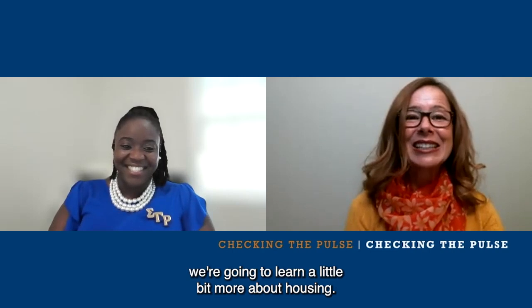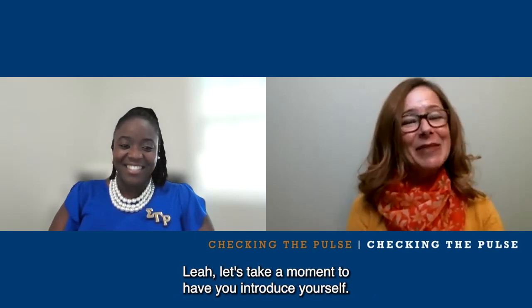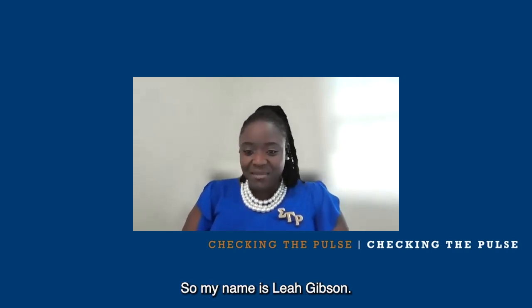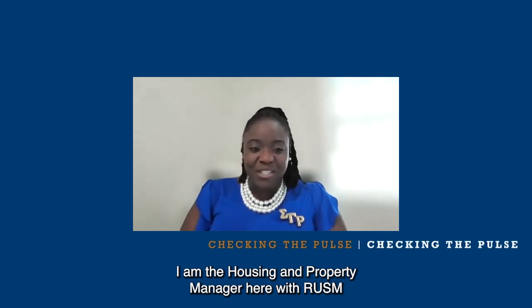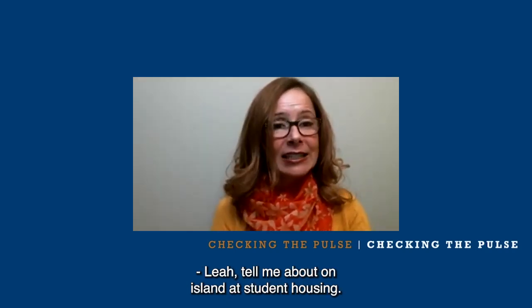Welcome back, future Rossies. Thanks for joining us again. In this episode, we're going to learn a little bit more about housing. With me here today is Leah Gibson. Leah, let's take a moment to have you introduce yourself. Thank you, it's a pleasure to be here. I'm so excited. My name is Leah Gibson. I am the Housing and Property Manager here with RUSM. Tell me about On Island Student Housing.